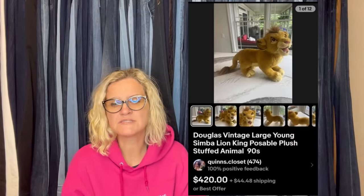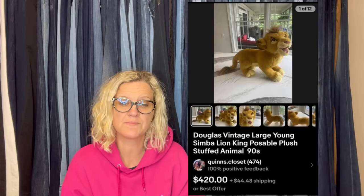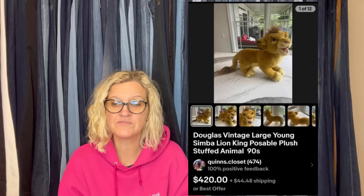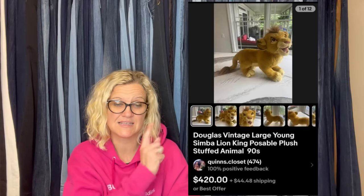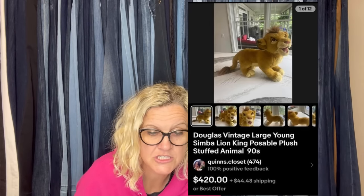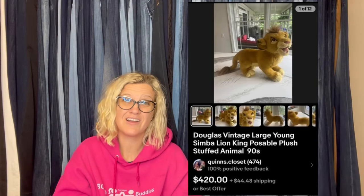She sold the Simba to someone in the Netherlands for a best offer of $325. On top of U.S. shipping, they also had to pay VAT. The buyer was all in for $452.26. That's fantastic — $3 into $325 for a posable Simba plush. Wow.